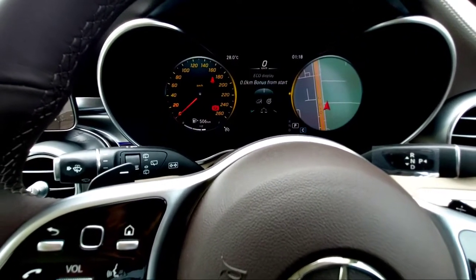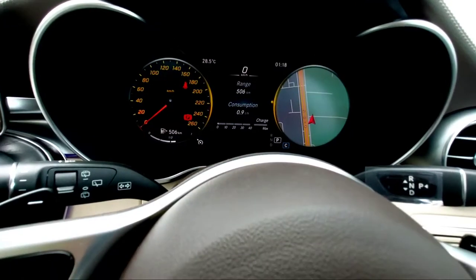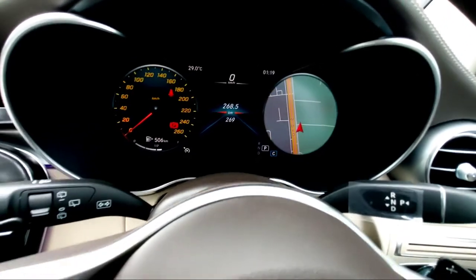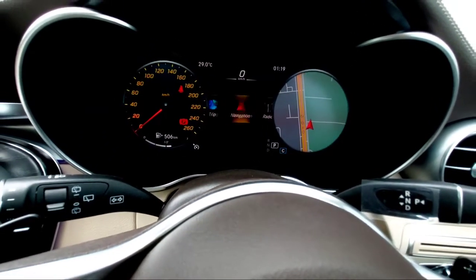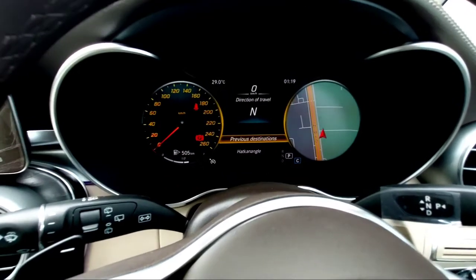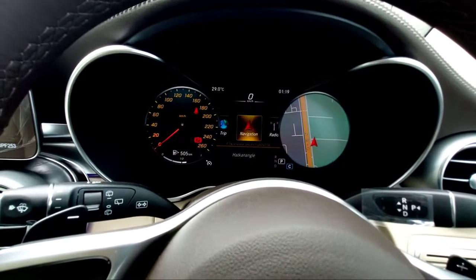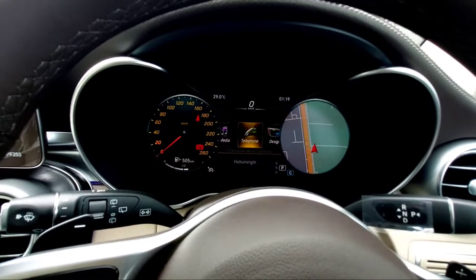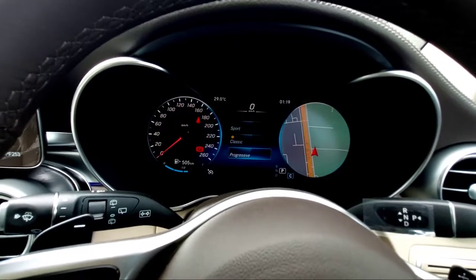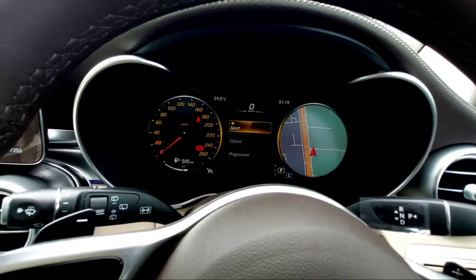You can view speed from reset, eco driving info, launch control, range, and fuel consumption. Switching to navigation shows travel direction, previous directions, and more. It also shows radio, media, and telephone options. You can change the display design — Sport, Classic, or Progressive — whichever you prefer.